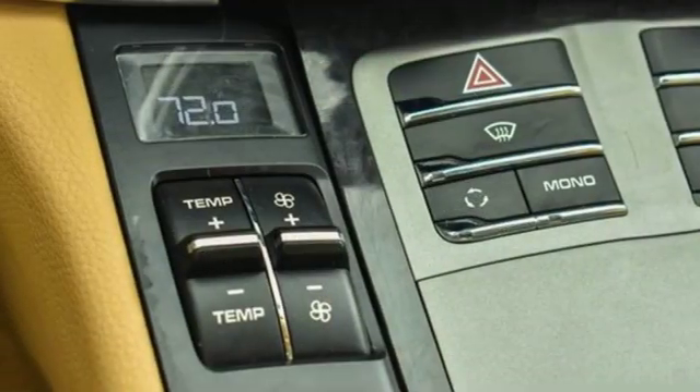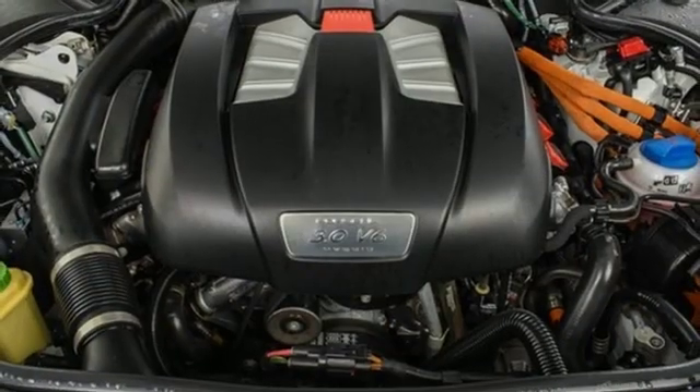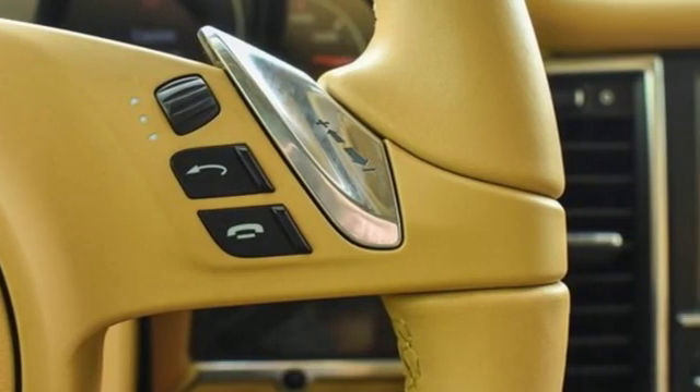Integrated navigation system, heated steering wheel, height adjustable automatic with driver control suspension management, rear parking sensors, and an intercooled supercharged V6 engine.